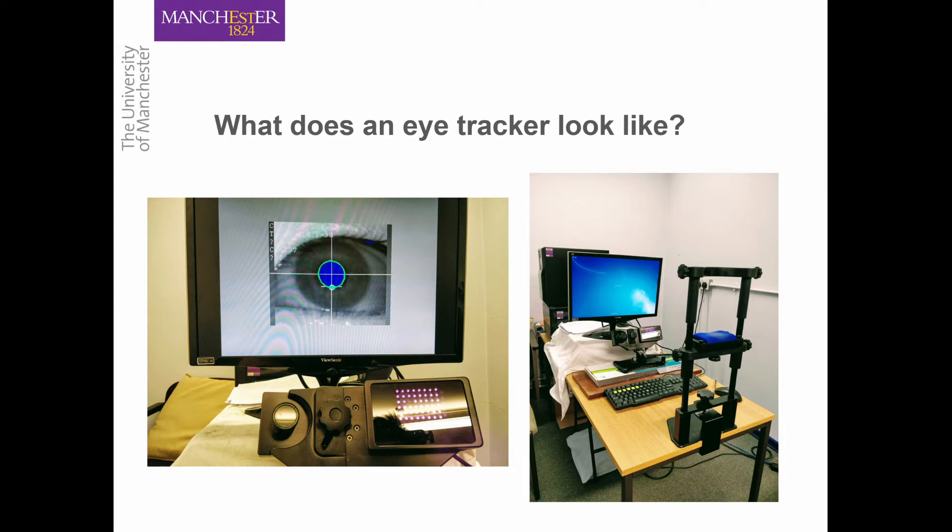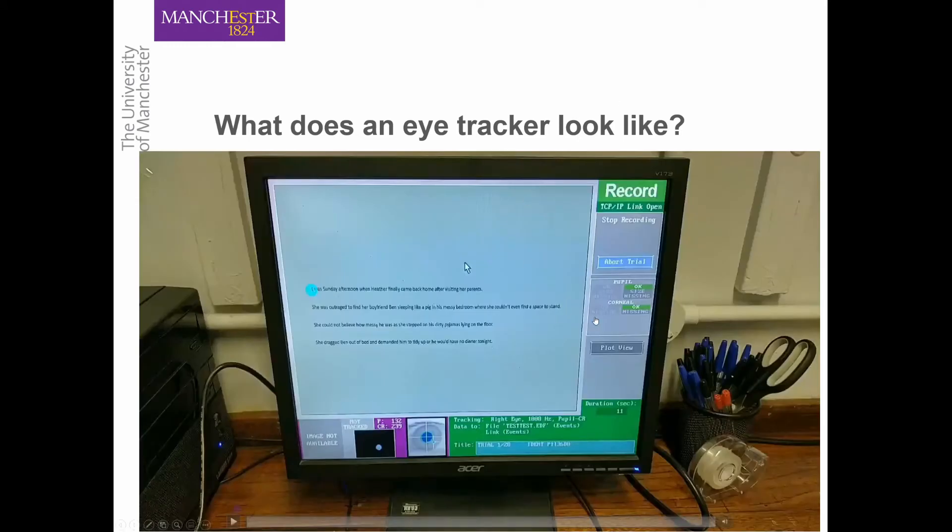In an ideal world you want people to stay still throughout the experiment so that tracking is accurate. I'm going to show a short video of what it looks like when someone is reading. This is the researcher's screen — the interface for the iLink 1000 eye tracker. Different eye trackers may have different interfaces. This participant is reading four lines of text, and you can see a blue circle which is what the computer believes the person is looking at. Because the eye movement is calibrated, the blue circle starts at the beginning of the paragraph.